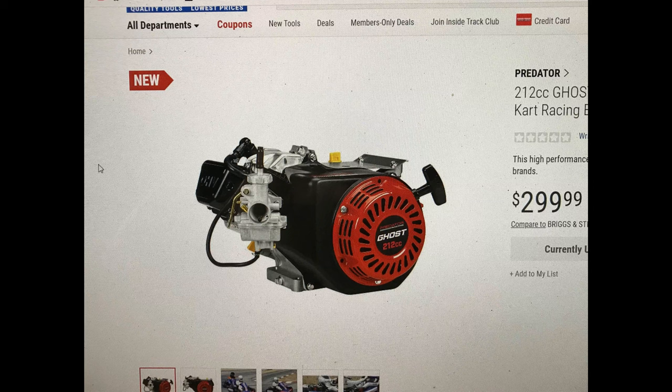Just check that video often and click that link often, because they did the same thing with the Predator 224 engines. When they first released them, they had the link up for just a matter of hours and then they scrubbed it. But the SKU number was still at the end of the link, and that SKU number did not change.